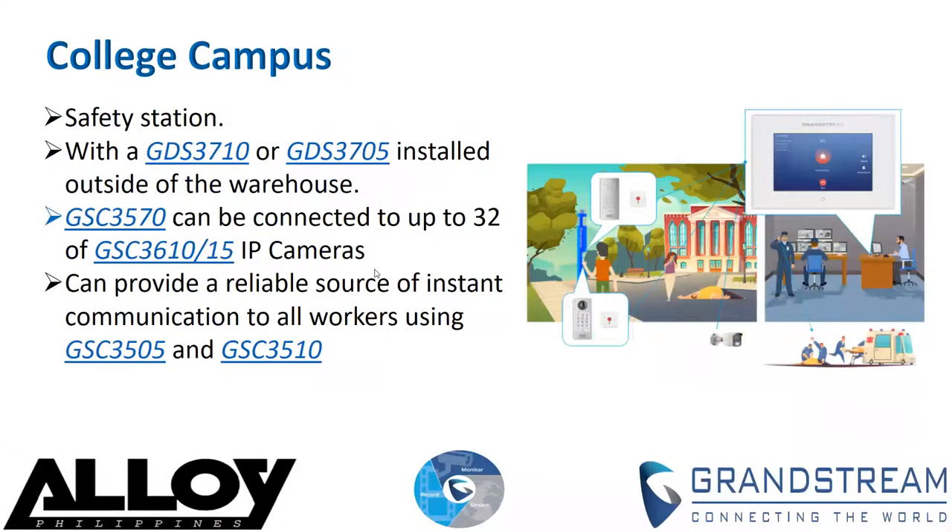The next deployment is for a college campus. On a college campus, security is critical. If you have ever stepped foot on a college campus, you have likely noticed security stations throughout the campus. A station can be configured by connecting a GSC 3510 — the SIP speaker — and GSC 3600 series HD IP cameras, which can all be monitored directly from a computer or the GSC 3570 at the campus security office. The GSC 3570 supports up to four SIP accounts, offering a variety of ways to easily dispatch help, including an SOS button.